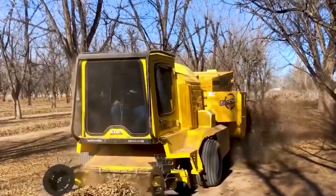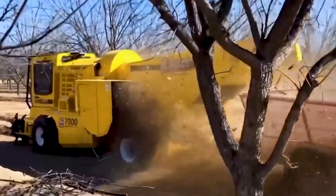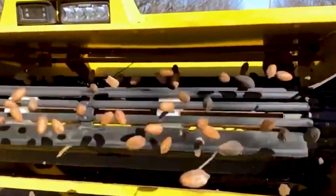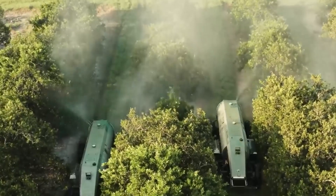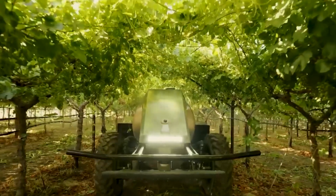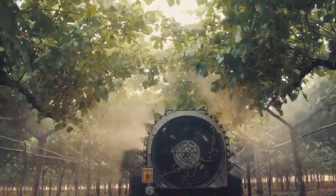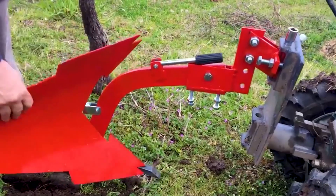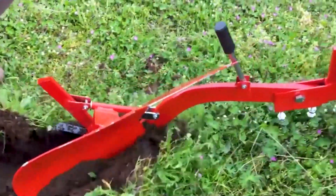The self-propelled conditioner is responsible for effectively separating the seeds from the dried leaves. At the same time that it sorts the seeds, the machine also ensures that they do not fragment. There is no need for human intervention, because two gust sprayers are working concurrently. All of the plant places are treated in an even manner thanks to the sprayers that are located at the back of the machine.